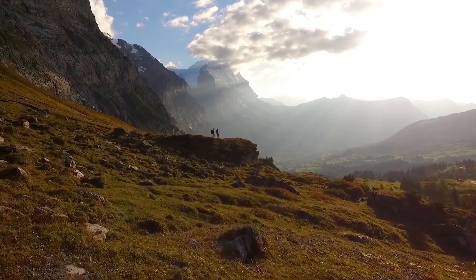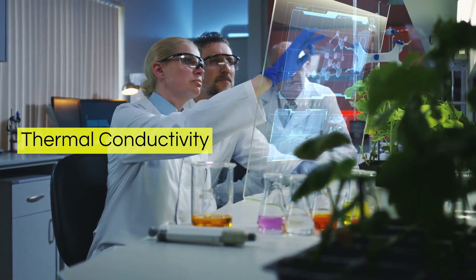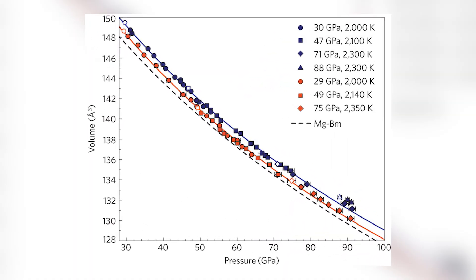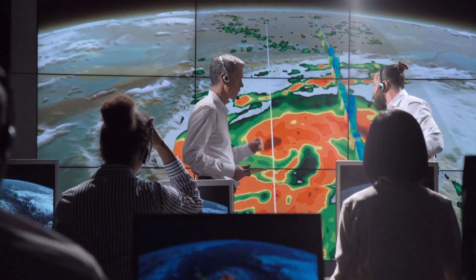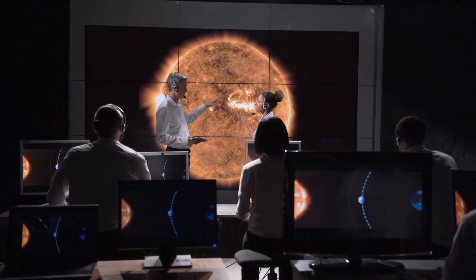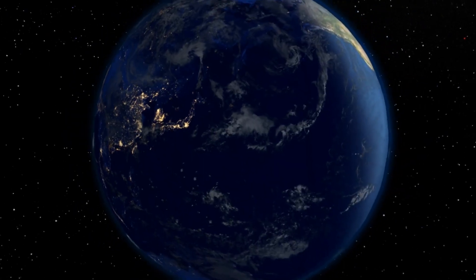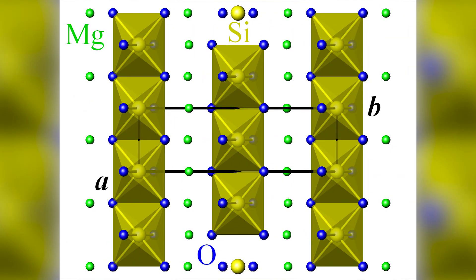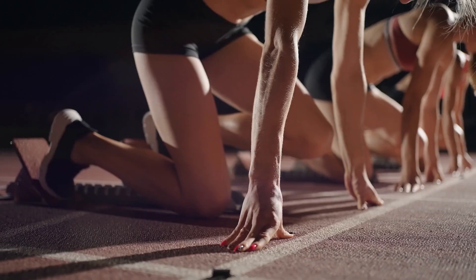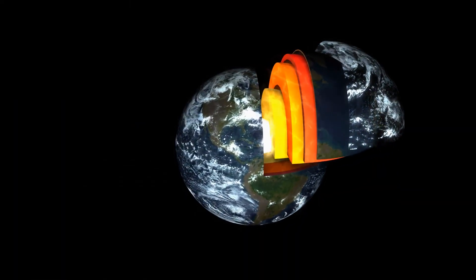In their controlled experiment, they focused on bridgmanite — that mineral nestled at the core-mantle boundary — to unravel its thermal conductivity. And the results shattered their assumptions. The thermal conductivity of bridgmanite turned out to be a staggering 1.5 times higher than previously estimated. It's as if bridgmanite possesses an uncanny ability to whisk away heat at an astonishing rate. But that's not all: when bridgmanite cools down, it undergoes a remarkable transformation, morphing into another mineral known as post-perovskite, which is even more efficient at conducting heat — like a relay race intensifying the speed of heat loss from the core to the mantle.